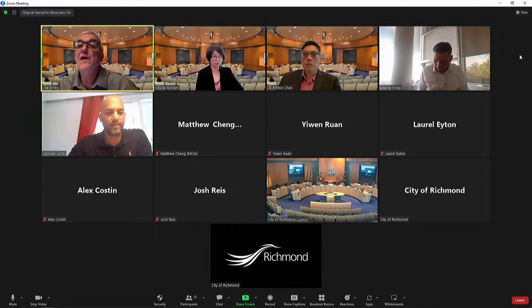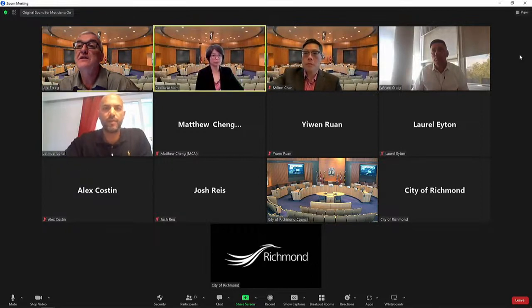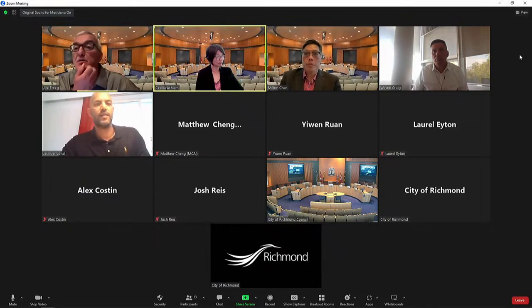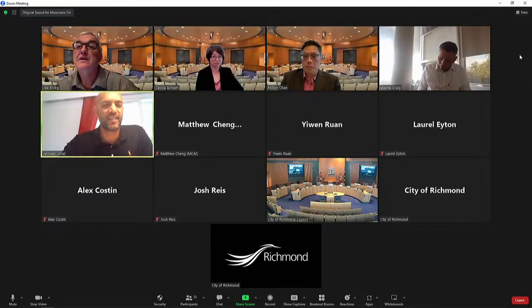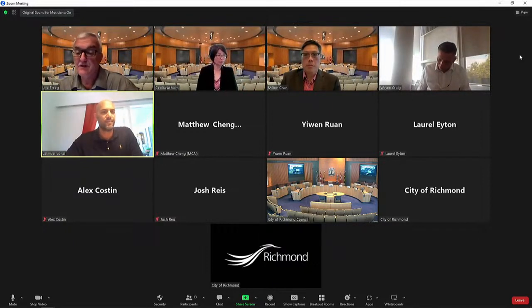I can't hear you — we can't hear you. So we've got a bit of a technical glitch here. Okay, your mic is showing as muted now. There we go — yes, you're good.